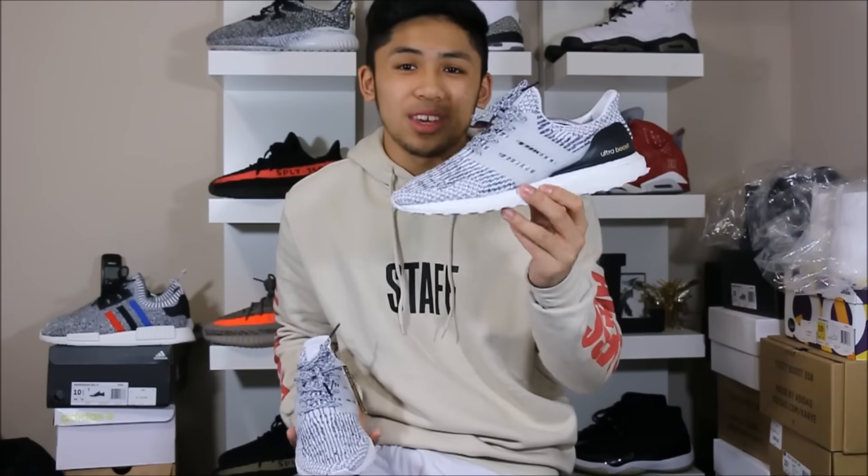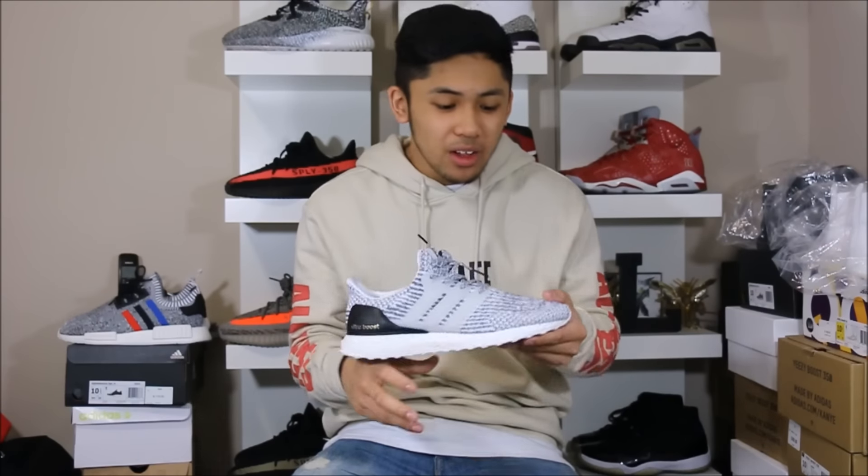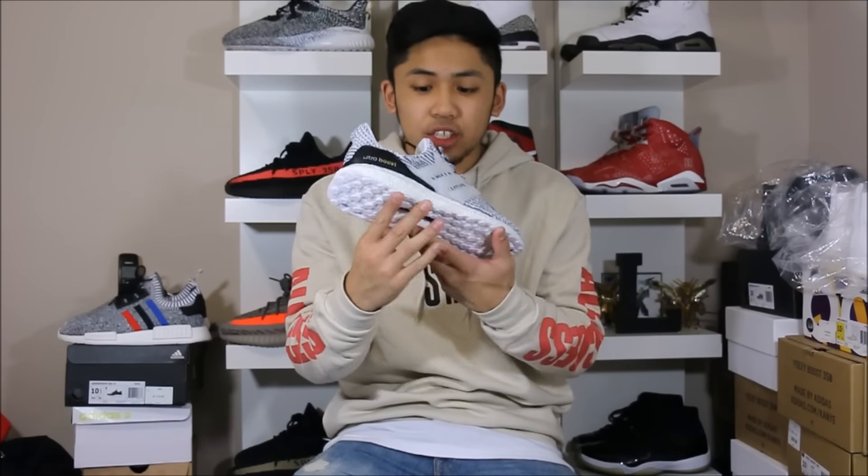When it comes to comfort, it is like any other Ultra Boost. Ultra Boosts are probably the most comfortable shoe you could possibly buy right now. It utilizes the Boost technology and because it is the newer Ultra Boost, it does have the Continental sole, so it's really great quality. It's gonna last — it will wear and fade a little bit — but overall these are great, durable, and just amazing shoes.